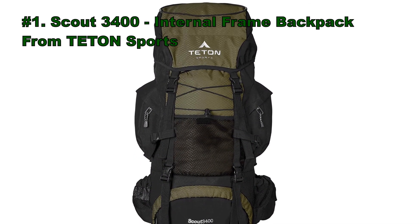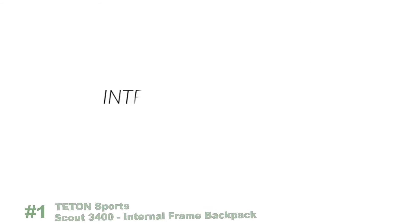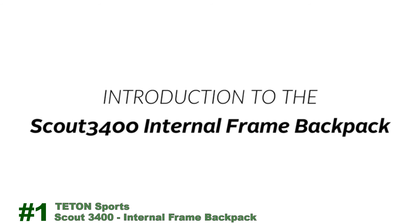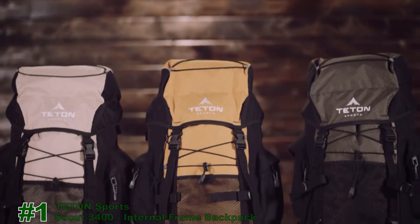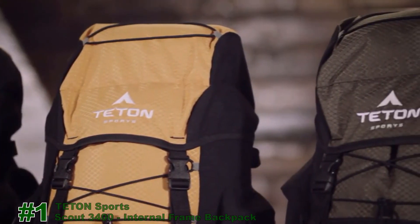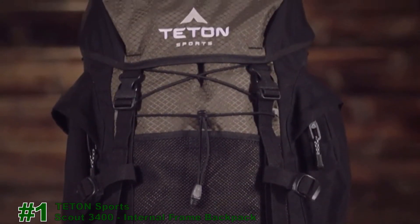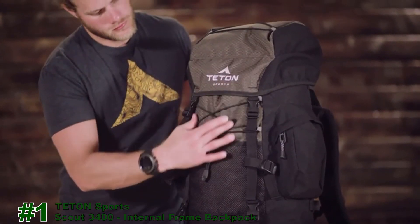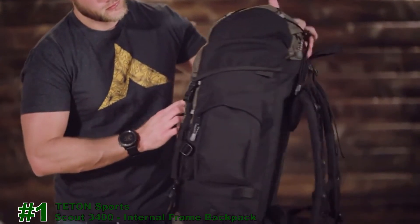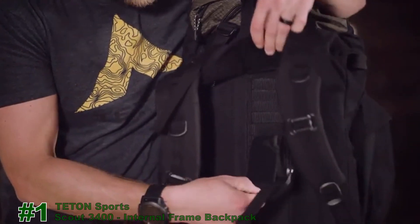Number 1: the Scout 3400 Internal Frame Backpack from Teton Sports. This is an introduction to the Scout 3400 Internal Frame Backpack. When the wild calls and your desire to explore kicks in, you know you'll be relying on your wit and what's on your back. The Scout 3400 is our top-selling backpack. It comes in a variety of colors and holds 3,400 cubic inches or 55 liters of gear — a great pack for light backpacking trips that last two to four days. Its shell is made from 600D Diamond Ripstop and 600D Oxford Canvas that will hold up to years of rugged use. It has a fully adjustable fit in the torso and waist belt.